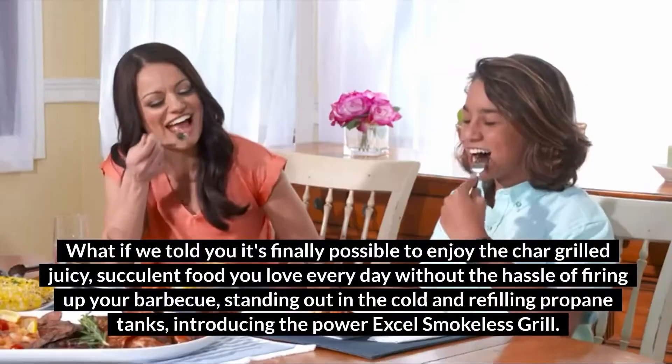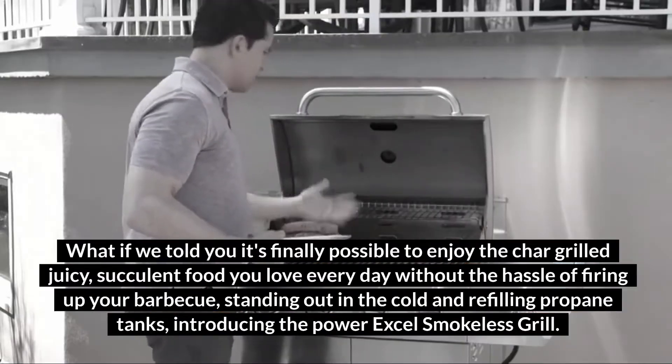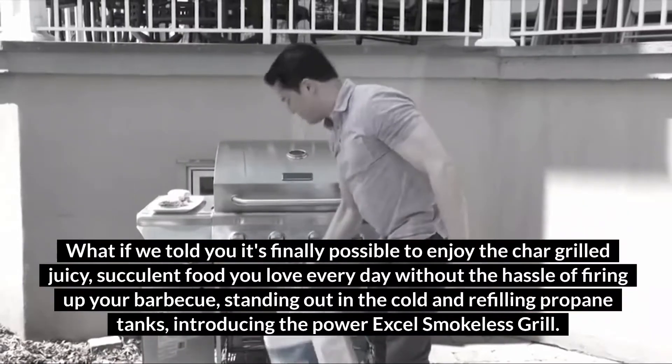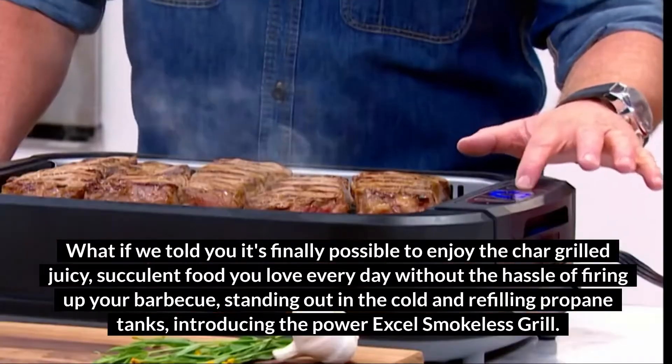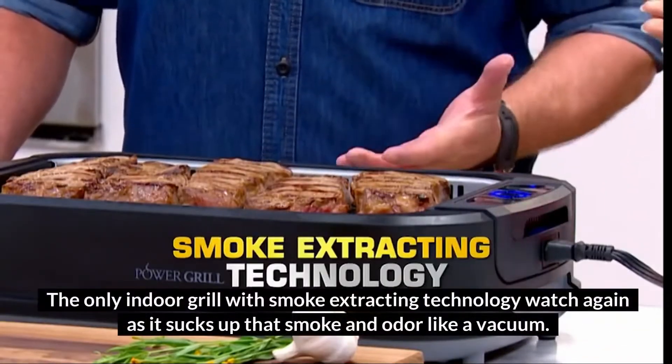Food you love every day, without the hassle of firing up your barbecue, standing out in the cold, and refilling propane tanks. Introducing the PowerXL Smokeless Grill, the only indoor grill with smoke-extracting technology.